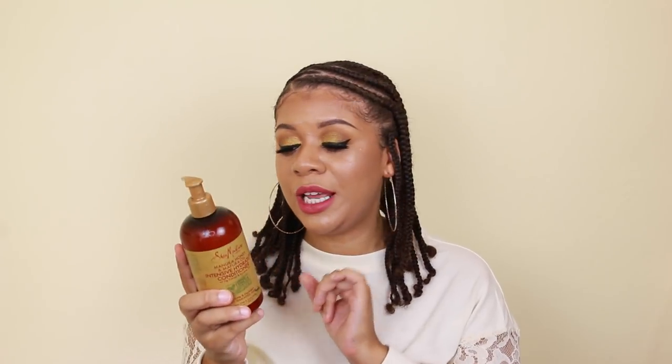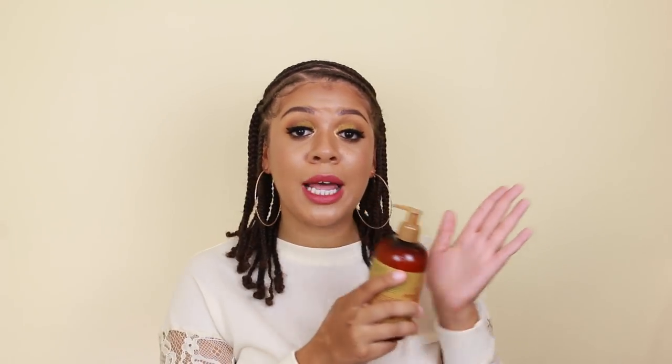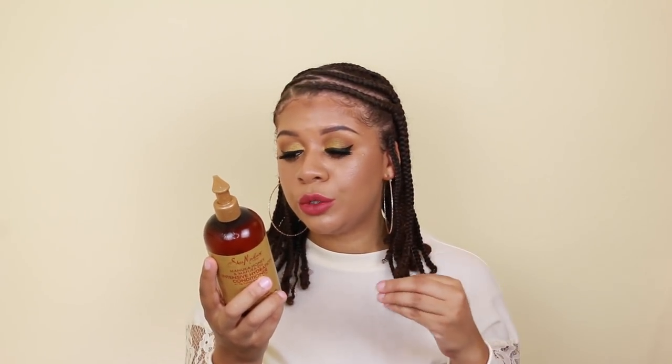This conditioner has the Manuka honey, which is a natural humectant — it's going to help moisturize your hair and pull moisture from the air to keep it locked in. It also has Mafra oil, which is a natural damage control ingredient that helps to soften and promote healthy hair. And it has Fig Extract, which is an antioxidant vitamin C that keeps hair looking vibrant — especially great when I had my color-treated hair and wanted my color to pop. This has been riding with me for years.